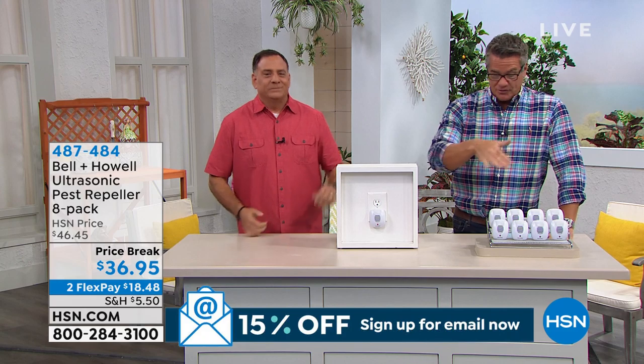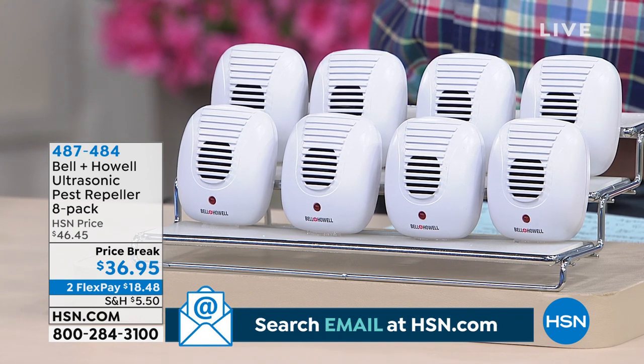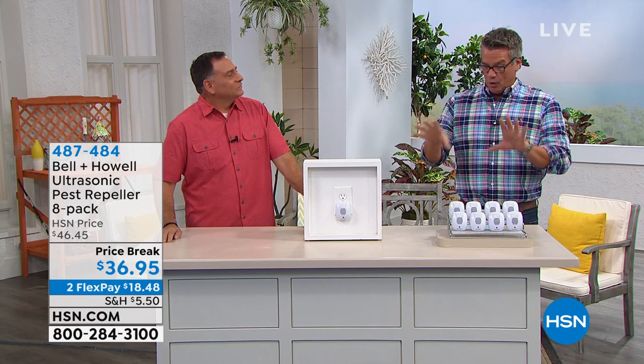Spiders can bite you, they hang down on little ropes right over your face. I walk into spider webs outdoors all the time. If you have pets like gerbils, hamsters, or pet rats, don't put this in their room — but you can have it in the rest of the house. The reason I like the eight-pack is you can put one in the basement where you've got creepy crawlies, one up in the attic, two or three in your main room, a couple in the bedroom, and one in the kitchen where you have food that attracts ants.